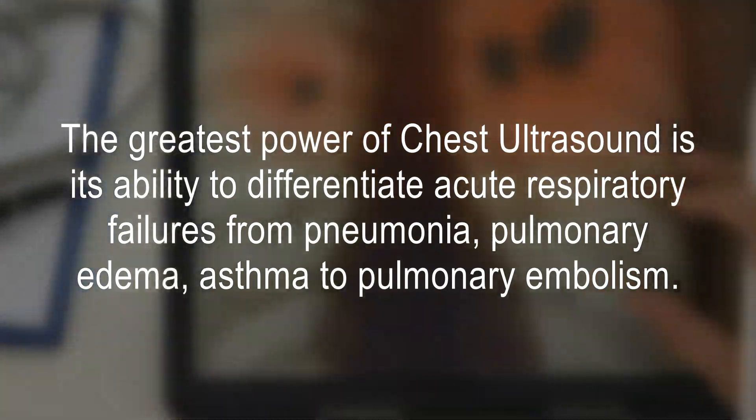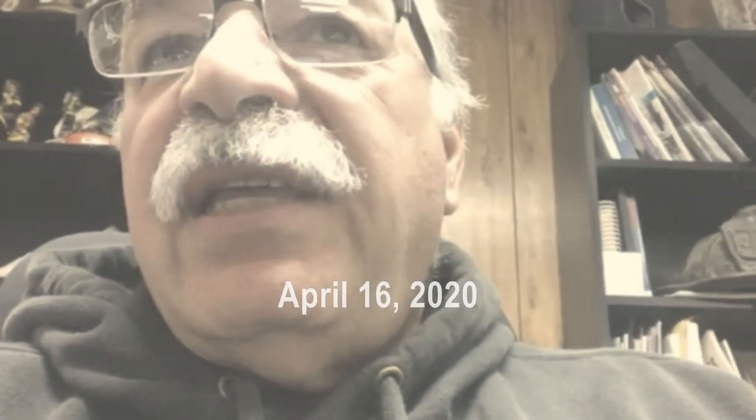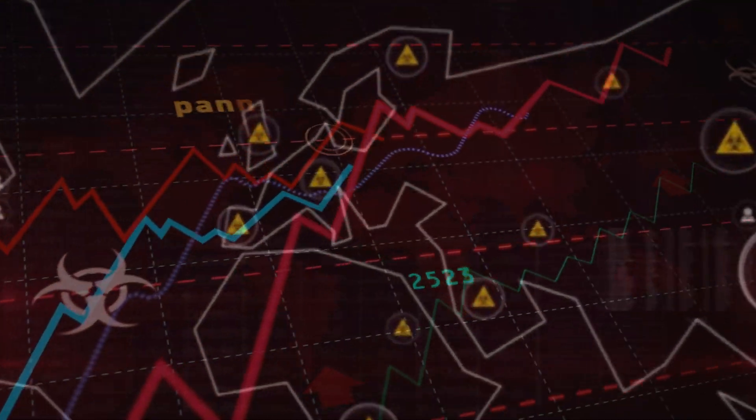When you do the lung ultrasound and look for B lines, research showed that the more B lines you had, the more prognostic it was. If they did a baseline exam, the worse your lung ultrasound score was, the higher risk you had of deterioration. And on a follow-up scan, if your score worsened, you were much more likely to deteriorate. I truly believe that when we do this testing, we're going to find out that many, many people have tested positive for this virus, without a doubt.